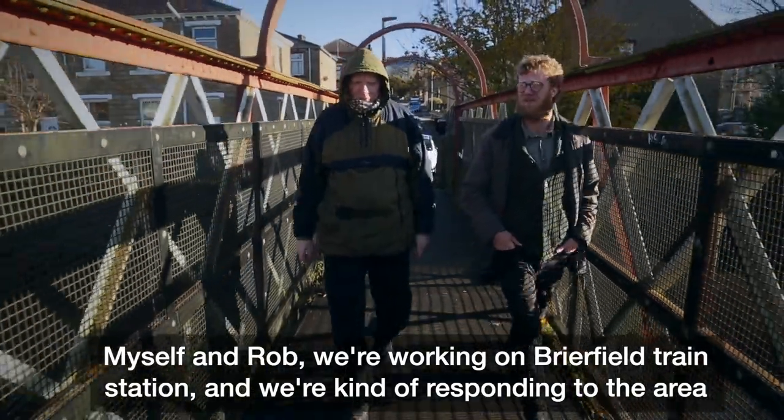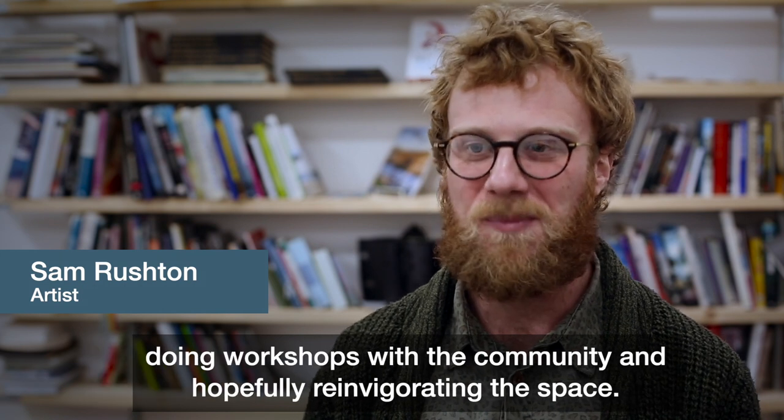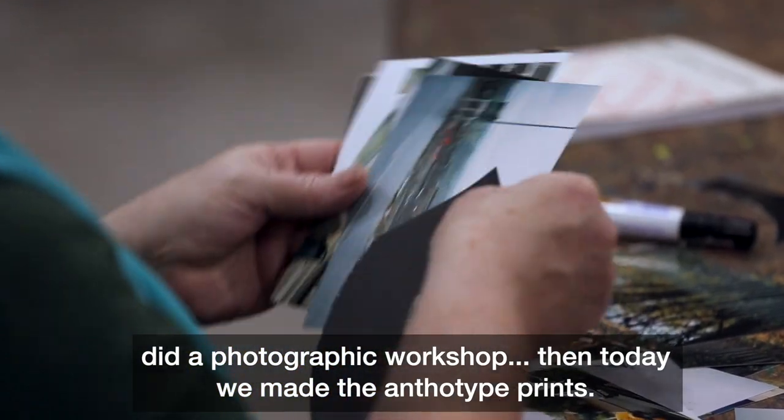Myself and Rob are working on Briarfield train station, responding to the area, doing workshops with the community, and hopefully reinvigorating the space. We've run a month-long series of workshops that all carry the same theme. The first week we did a photographic workshop, and today we made the anthotype prints.